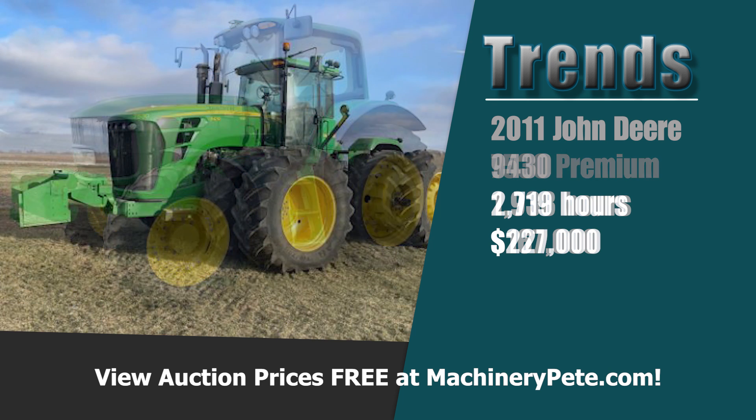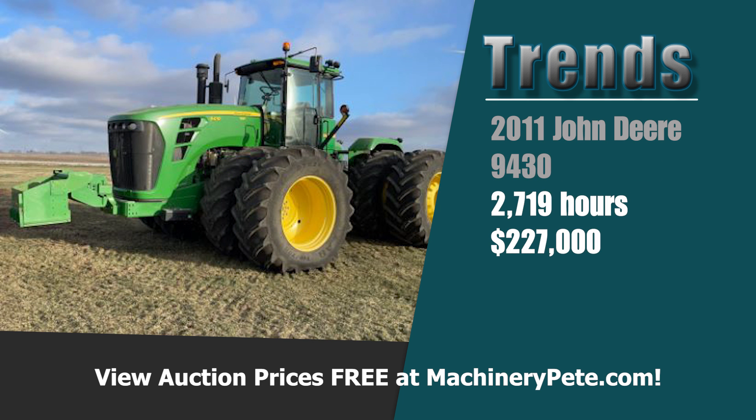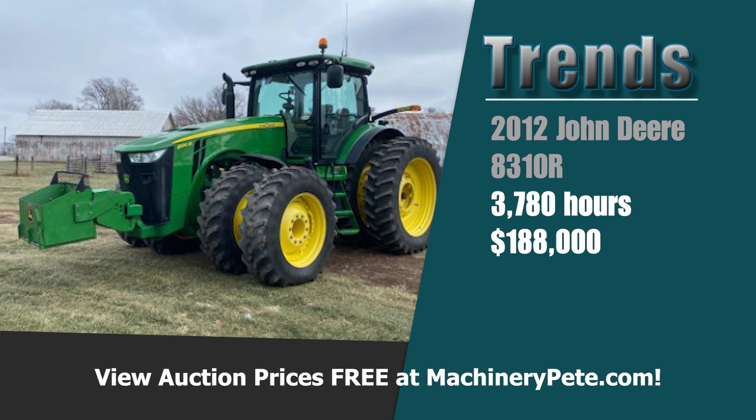A couple of other tractors on the sale. Another 2011 model, a John Deere 9430 four-wheel drive with just over 2,700 hours went for $227,000 — tied for the second highest auction price ever on a 9430, tied with prices from back over 10 years ago. And a 2012 John Deere 8310R with 3,780 hours went for $188,000 — the second highest auction price ever on an 8310R with over 3,000 hours.